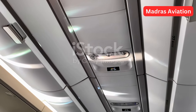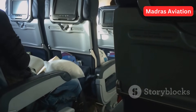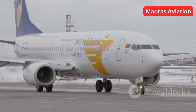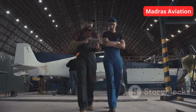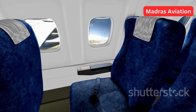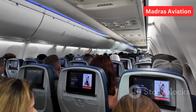The 300ER comes with an overhead flight crew rest, which is located on the crown at the aft of the aircraft. Flight crew rests installed earlier on other models were not certified to occupy during taxi, take-off and landing, otherwise called TTL. Boeing managed to design the overhead flight crew rest and qualify it for taxi, take-off and landing on the 300ER, bringing an advantage to airlines as they can sell more seats.